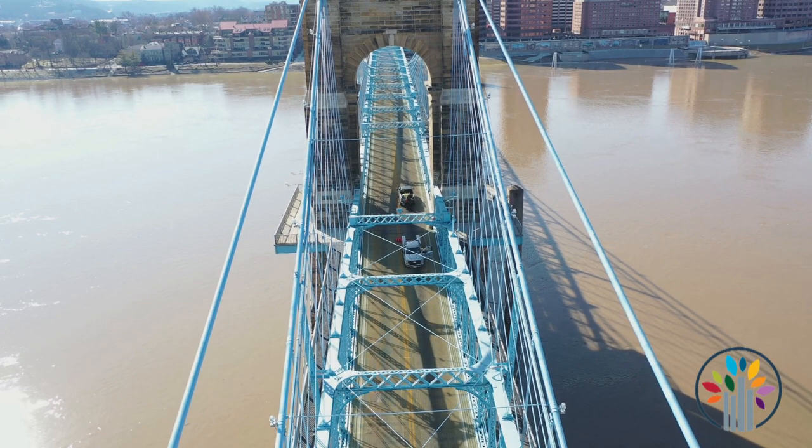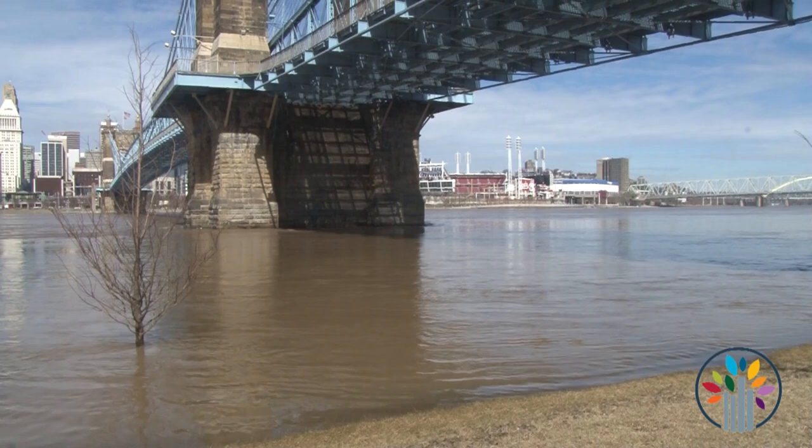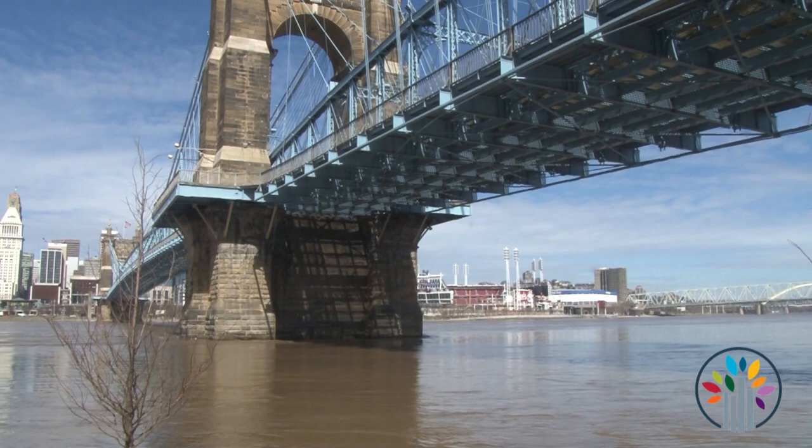Beginning at the south face of Anchorage 1, we've got some masonry repairs to finish up. The beam seat on the east side is finished, so our shoring tower has been taken down. That will likely stay for now as we assess some other areas of Anchorage 1.